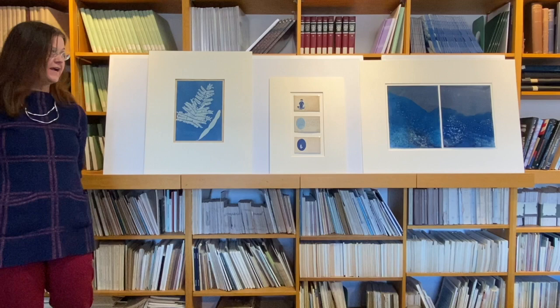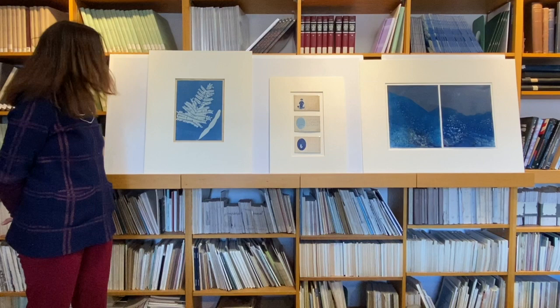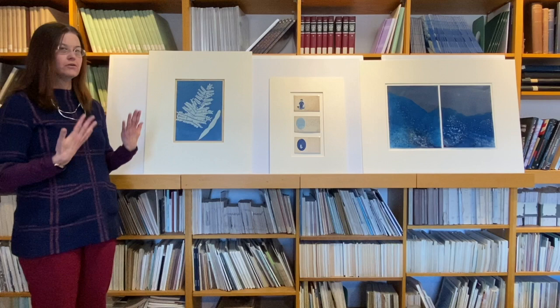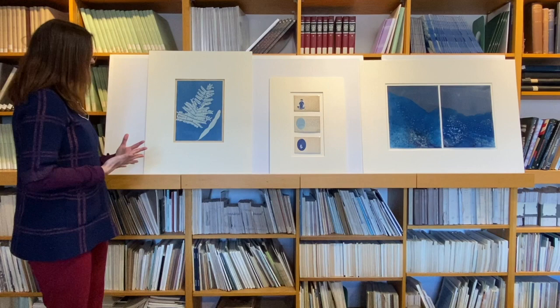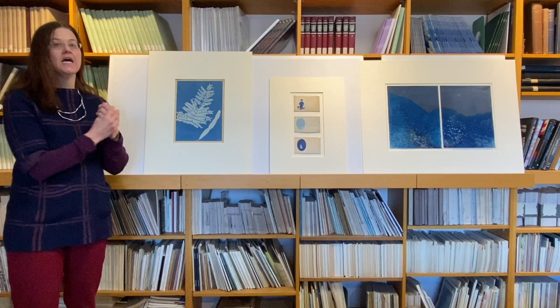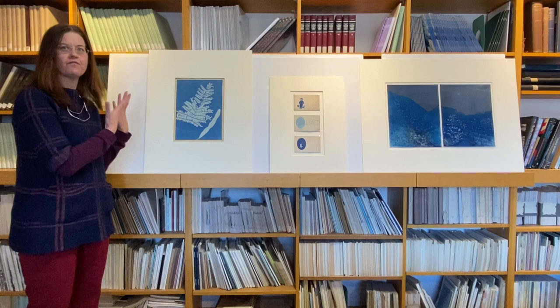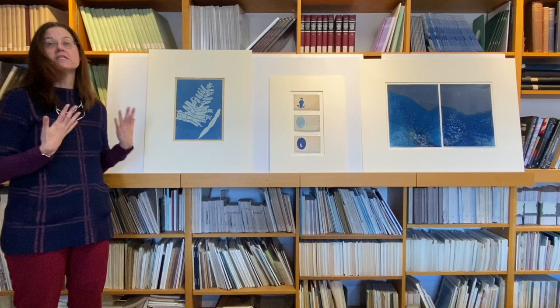One of the things that you might notice right now that is similar in these three groups of objects is this very distinctive blue hue. It remains a very unique process in that it produces these blue photographs. This is a great example of a work in our collection because it is by a woman named Anna Atkins, who is really credited as being the first artist who invested heavily in this photographic process. She's also credited with being the first person to do a book of photography.